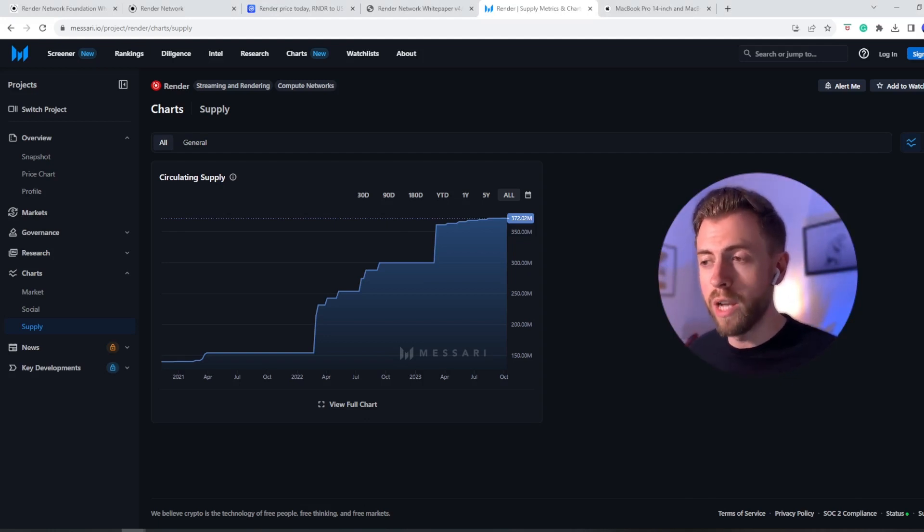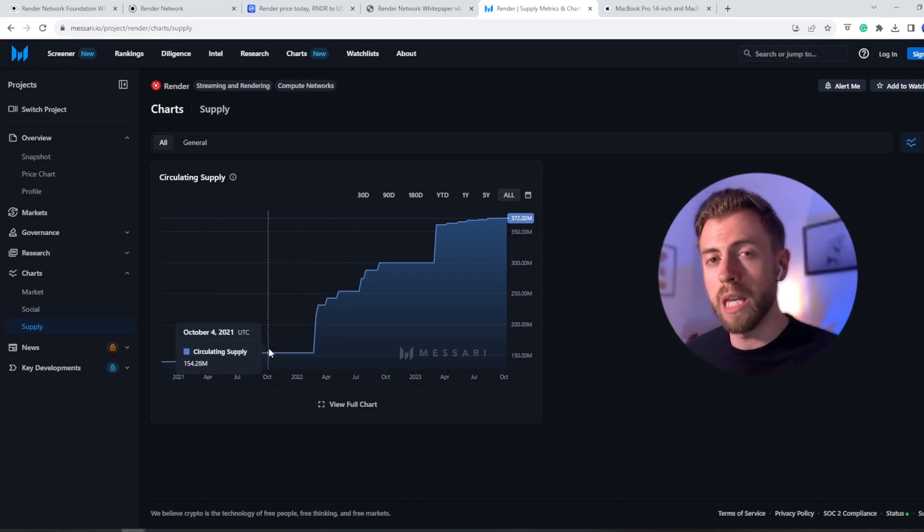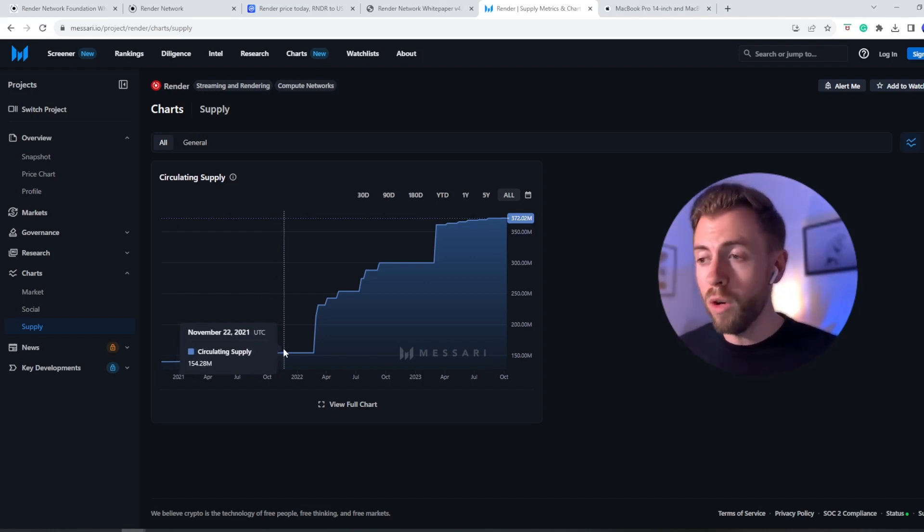But before we get to that stage, there will be an element of inflation, which brings us to the risks section. What are the risks of the Render Network? Firstly, sticking with inflation, the inflation rate of RNDR has been as high as 43% over the last couple of years, which means there are over twice as many RNDR tokens in circulation as there were at the peak in November 2021. This means far more liquidity is needed for the price to climb back to all-time high levels — not impossible, but a definite risk. We also need to consider Render Network's competitors. Companies like Render Buzz, Blender Cloud, and CrowdRender are just a few competitors operating in the same space, seeking to offer a very similar product. If one of these manages to find momentum, market share could be taken away from the Render Network.